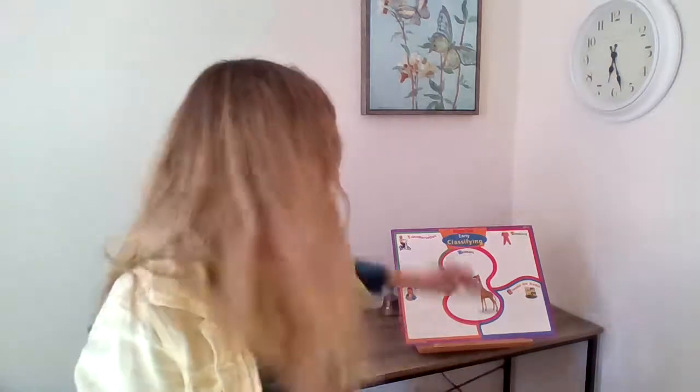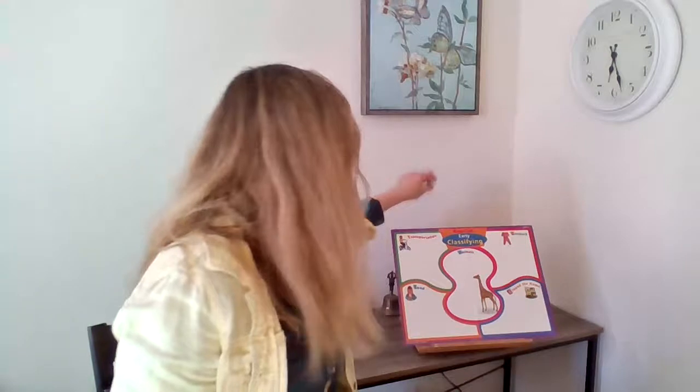Hi everyone, Ms. Terri here. We're going to do a job like we might normally do in my classroom. Some of you haven't been there yet; for some of you, it's been a really long time. But in our classroom, we do lots of sorting jobs — we put things into groups — and we do a lot of those kinds of jobs when you come to see Ms. Terri. We're going to do that right now together in a little bit of a different way.